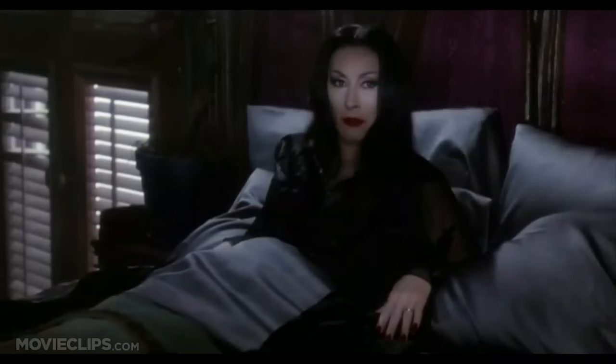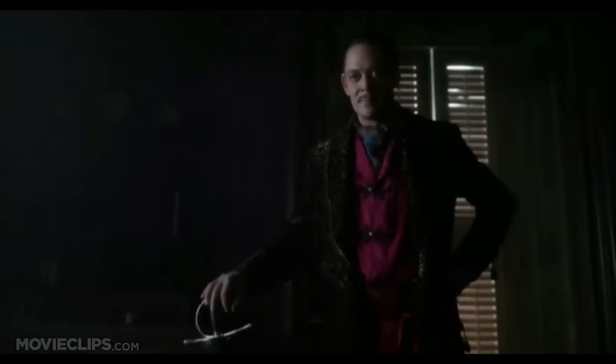Those animated Addams Family films are the kind of movies you introduce your child to when it comes to horror, and then when they get a little older you bring them the 1990s Addams Family films — which I still think are the best ones. Raul Julia, Anjelica Huston, Christopher Lloyd — they are just perfect. Even Addams Family Values doesn't get the appreciation it deserves.